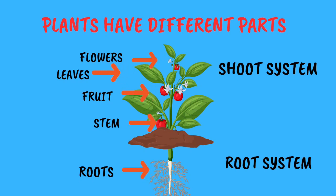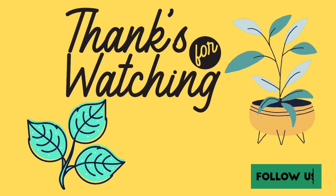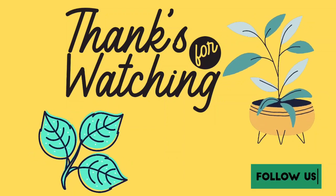So the next time you see a plant, remember how special they are. They give us food, oxygen, wood and even help us feel better when we are sick. Plants are like our green friends in the big garden of life.